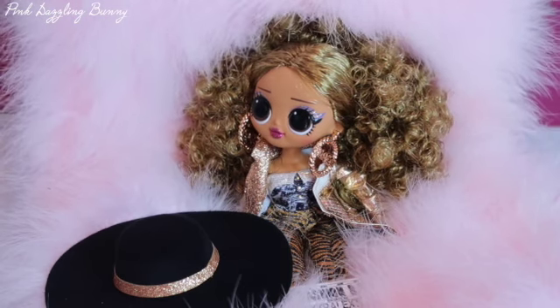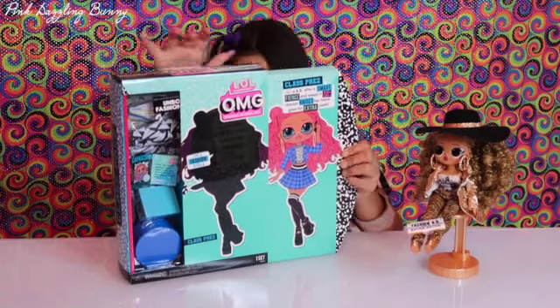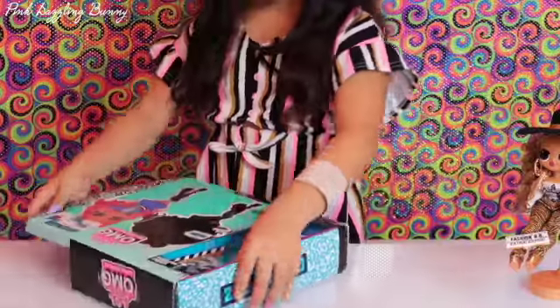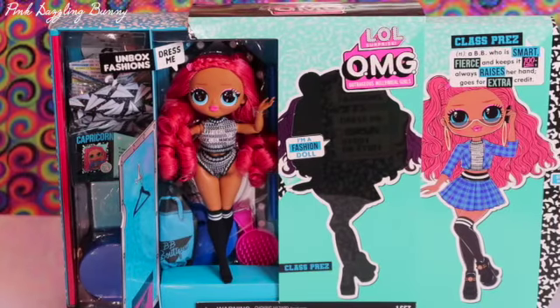Now I'm going to unbox Class Prez. She's Teacher's Pet's sister and she's the class president. I love her bathing suit and her socks.